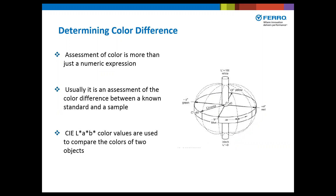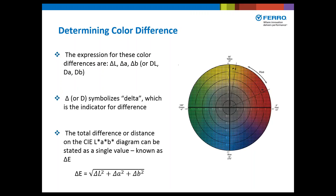So how do we determine the color difference? Assessment of color is more than just a numeric expression — usually it is an assessment of the color difference between a known standard and a sample. CIE LAB color values are used to compare the colors of two objects. The expressions for these color differences are delta L, delta A, and delta B — or simply DL, DA, DB. The total difference, or distance on the CIE LAB diagram, can be stated as a single value known as delta E, which is the square root of the difference in L squared, plus the difference in A squared, plus the difference in B squared.